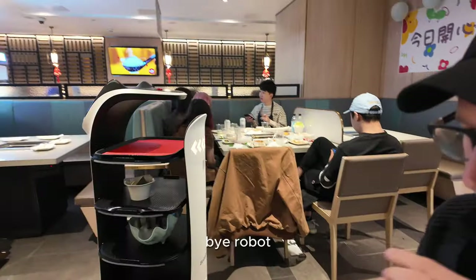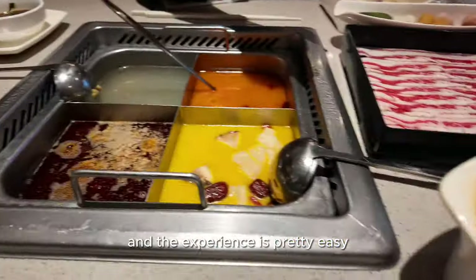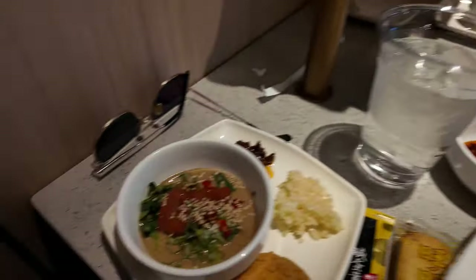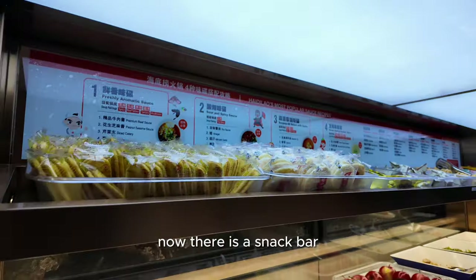There it goes. The experience is pretty easy — once the soups start boiling you just start adding your toppings and your meats and whatnot. Now there is a snack bar as well.